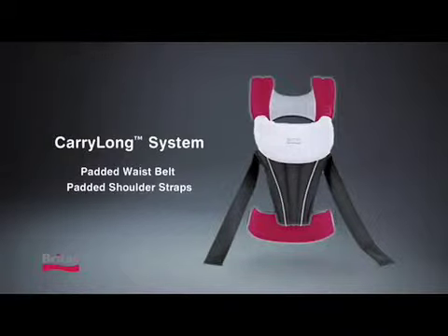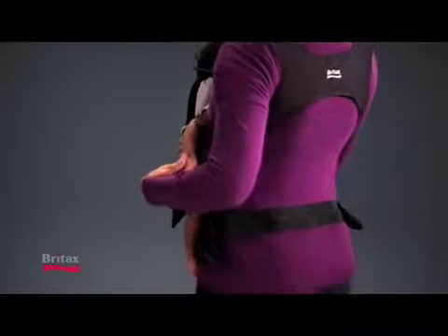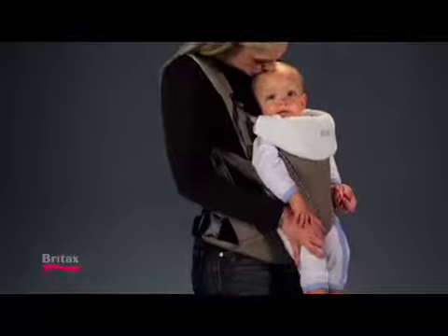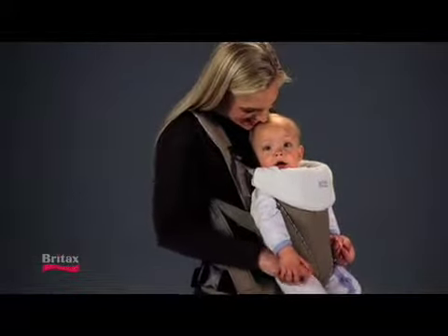With a padded waist belt and shoulder straps, it evenly distributes baby's weight across your shoulders, back, and hips. In fact, our research shows that moms feel more comfortable wearing the Britex Baby Carrier than the leading model.